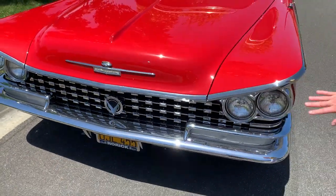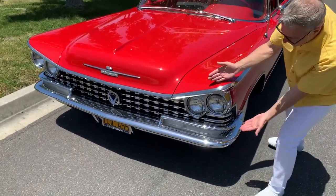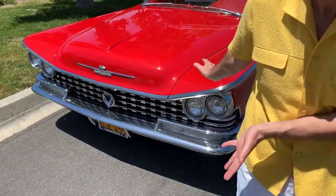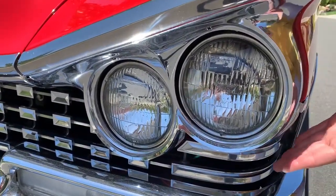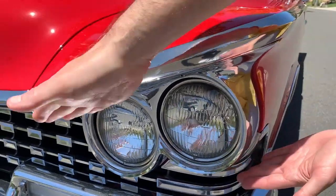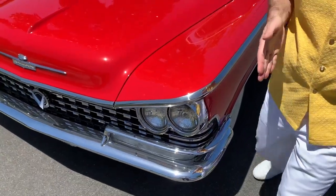Spellbinding and hypnotizing. Not to mention, how about these headlights? Like cat eye sunglasses, you guys.